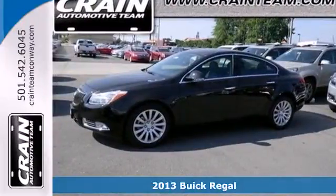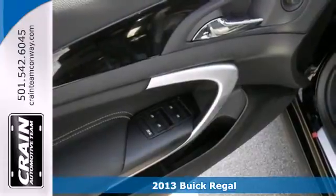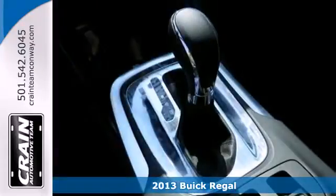It's a 2013 Buick Regal. Even with a quick glance, you can tell that this luxury sports sedan was designed to move.